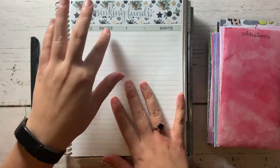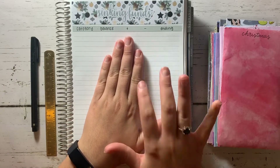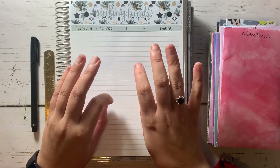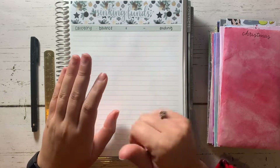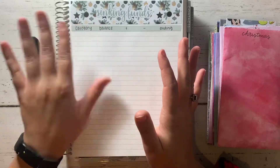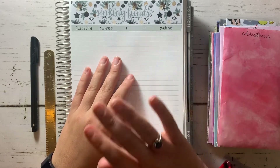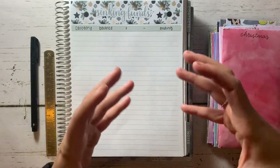I'll list out the categories, then list out their current balances and how much I'm adding to them. Then at the end of the month, I'll come back, look at how much I've spent, and fill in my ending balance. The one thing I'm terrible at doing is tracking my sinking funds, what money is coming out. And I'm not even going to bother trying this month. For me, when the money is there, it's spent intentionally in that category.